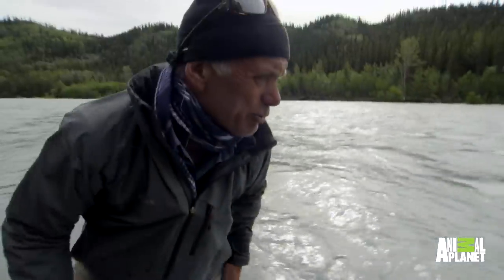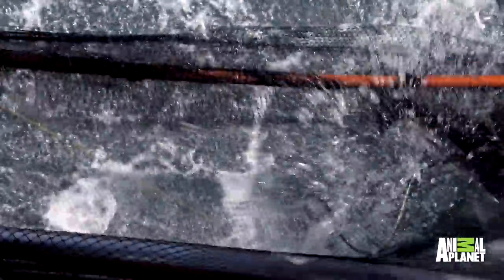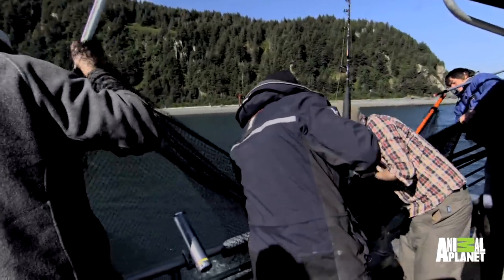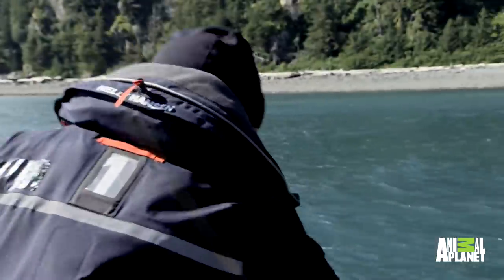So we had a challenge on our hands, and what we ended up doing was rigging up a net on the side of the boat. What I had to do was maneuver the halibut alongside the boat into the middle of the net, and then we had four people fold the net back to enclose the halibut and lift it up over the side of the boat onto the deck.